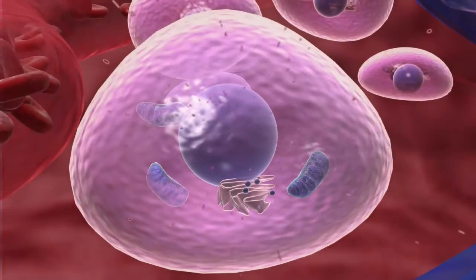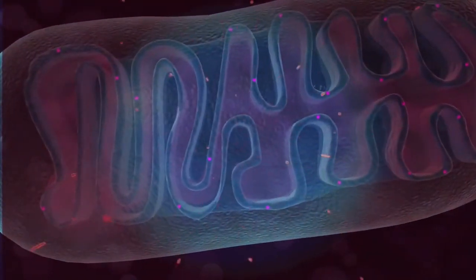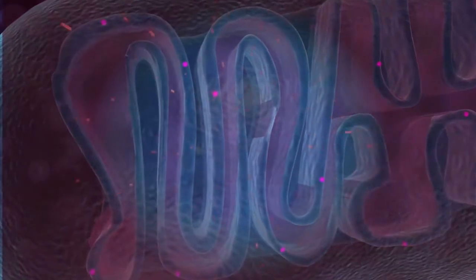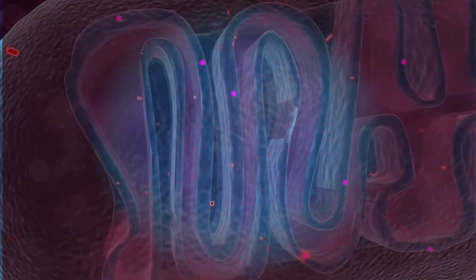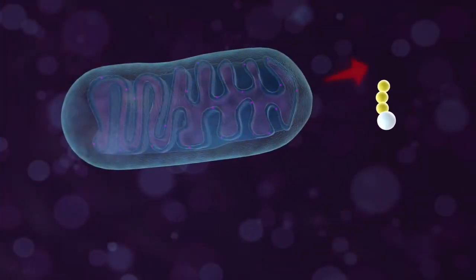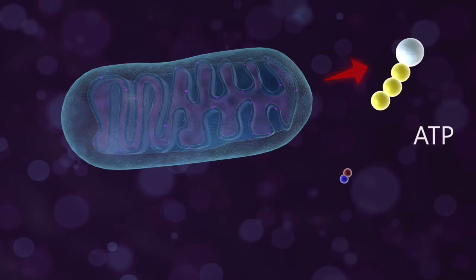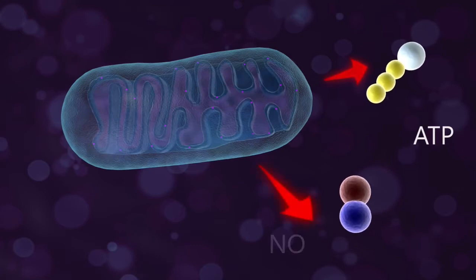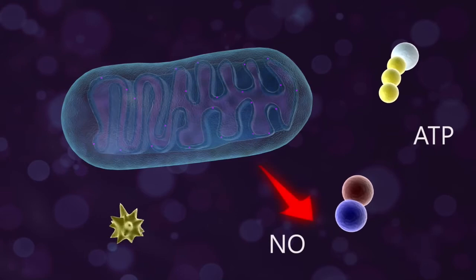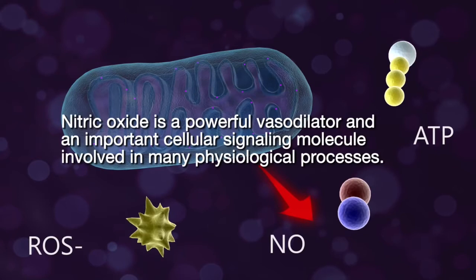Energy from these absorption events is dissipated as heat, generating a soothing warmth in the tissue. The primary target for photobiomodulation is the cytochrome c complex, found in the inner membrane of the mitochondria. Cytochrome c is a vital component of the electron transport chain that drives cellular metabolism. As light is absorbed, cytochrome c is stimulated, leading to increased production of ATP — the molecule that facilitates energy transfer within the cell. Laser stimulation also produces free nitric oxide and reactive oxygen species.